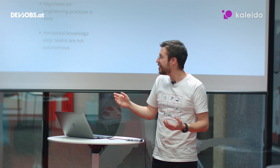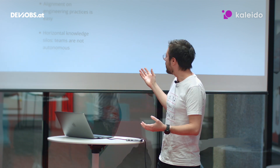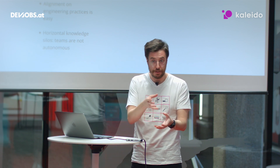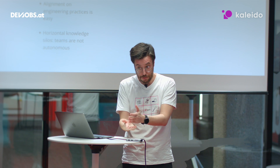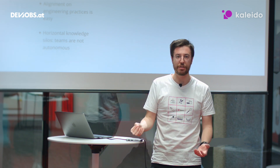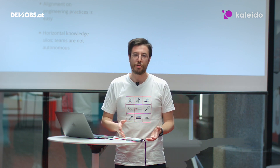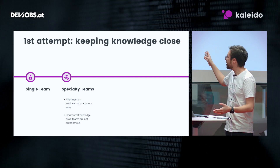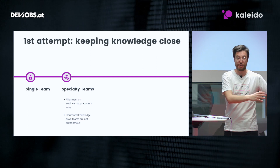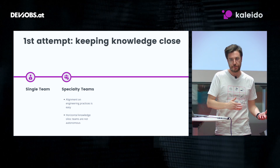Over time you realize you are creating what are called horizontal knowledge silos. As a result, teams are not autonomous in working on the products. Because creating a complex product requires cross-functional work — coordinating work that ranges from front-end to back-end to machine learning engineers, to DevOps, to quality assurance, and so on. If you split this knowledge into different teams, those teams are not autonomous and they have to align outside the team to pursue their goals. This structure allows you to form core engineering practices at the start, but as you want to scale further, you need a slightly different organization.